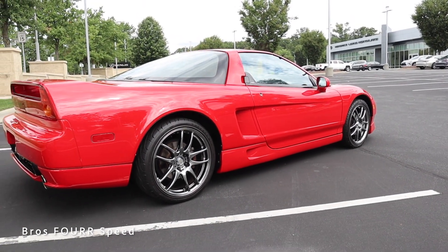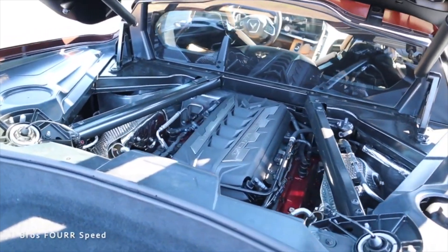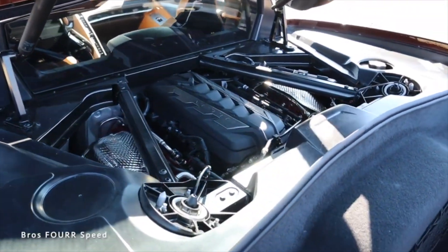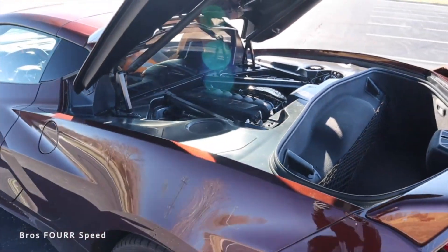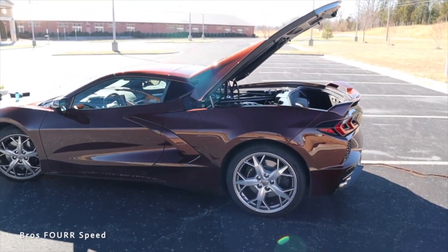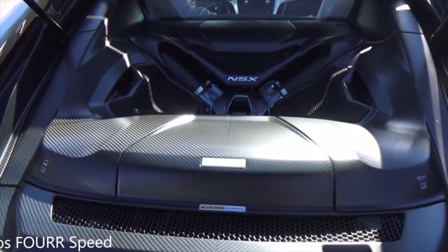Over on the all-new C8, this is mid-engine as well with a 6.2-liter naturally aspirated V8 paired to an 8-speed automatic only — there is no manual transmission available. It produces 495 horsepower, 470 pound-feet of torque, rear-wheel drive just like the original NSX, weighs around 3,300 pounds, does 0 to 60 in under 3 seconds, top speed of 194 mph, with an 18.5-gallon tank and fuel economy of 19 mpg city and 27 highway.